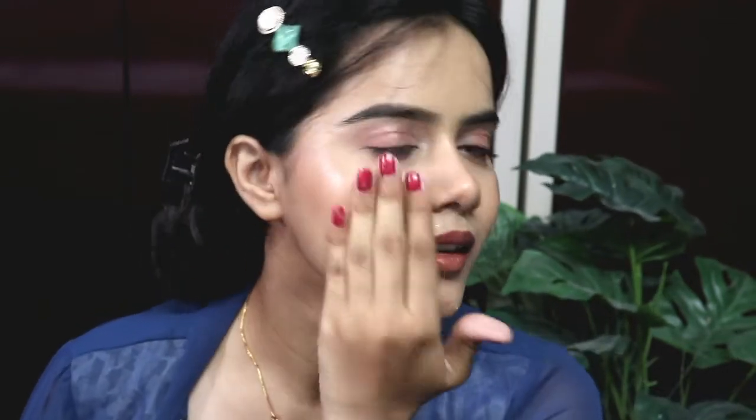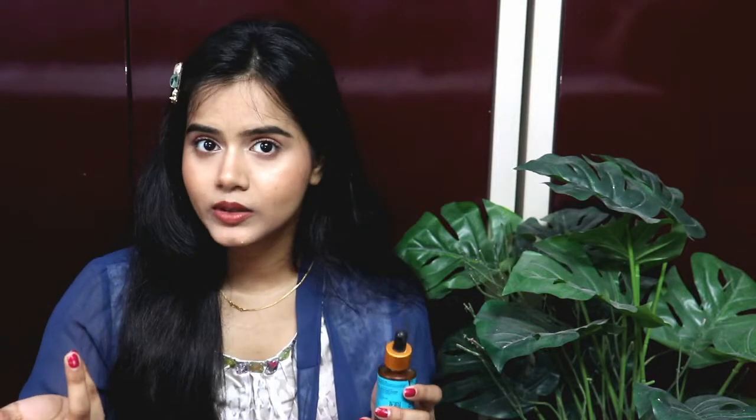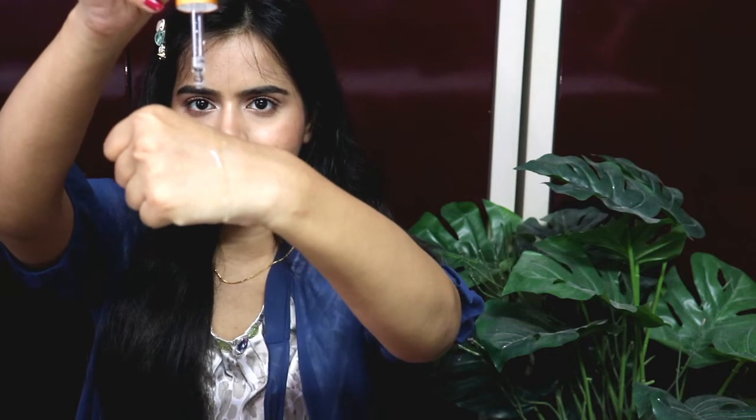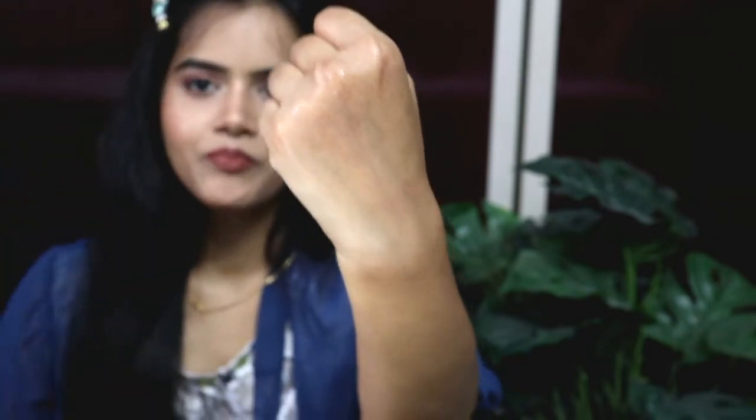This Skin Clarifying Serum comes in a dropper form, which is hygienic, travel-friendly, and user-friendly — I personally love the dropper form. You can see that it is very lightweight and a crystal clear formula. It gets absorbed into your skin instantly, and you will not feel it on your skin, which is the best part about using this serum.